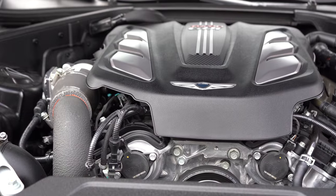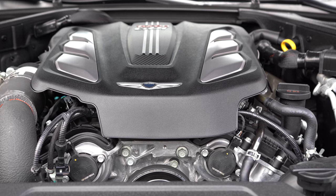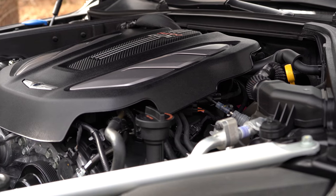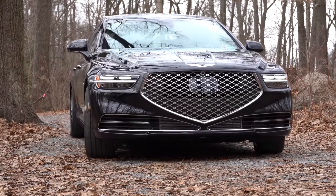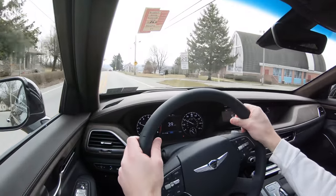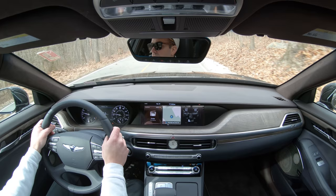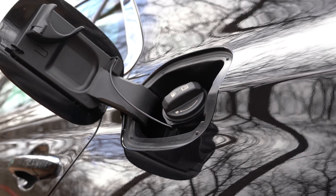There are two powerplants available. The first is a 3.3-liter twin-turbo V6 — the same engine found in the Genesis G80 Sport and G70 — producing 365 horsepower at 6,000 RPM and 376 lb-ft of torque at 1,300 RPM, sent through an eight-speed automatic with paddle shifters. Zero to 60 comes in at approximately 5.4 seconds.